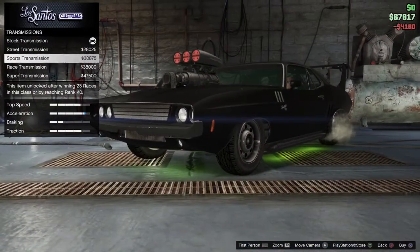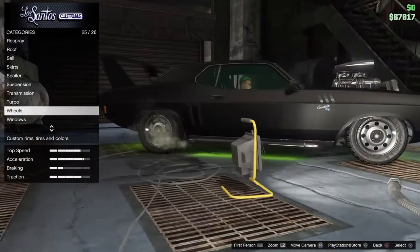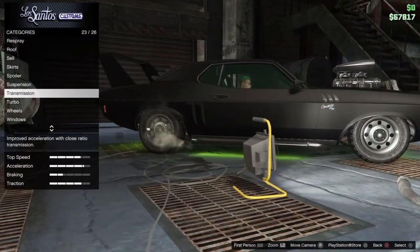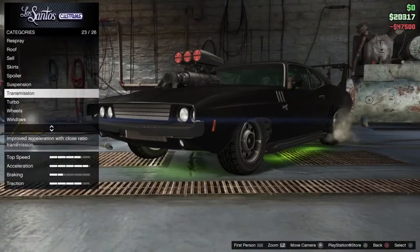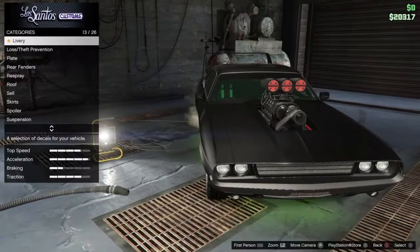Competition suspension. Can't actually afford turbo at the moment — we'll buy a super transmission, but we're going to have to lose out on turbo for the time being.